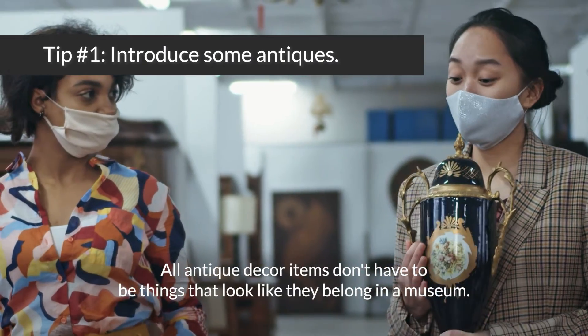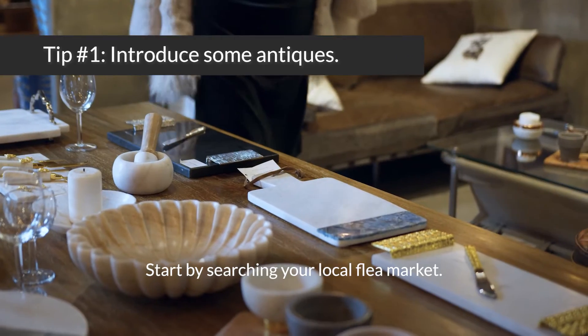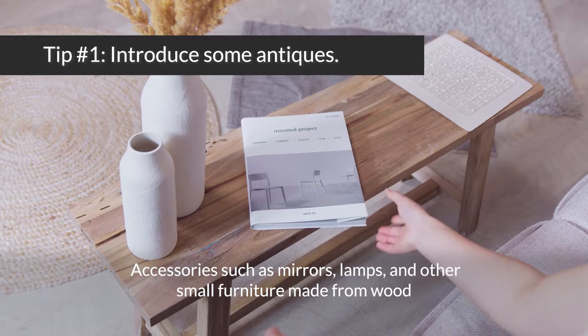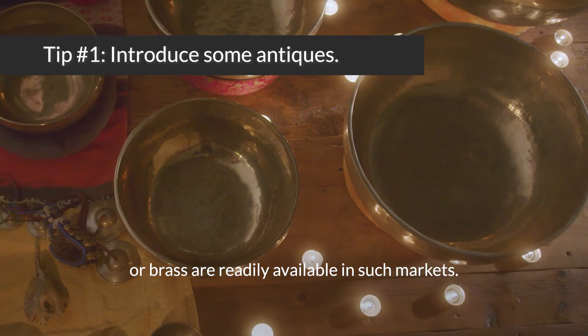All antique decor items don't have to be things that look like they belong in a museum. Start by searching your local flea market. Accessories such as mirrors, lamps, and other small furniture made from wood or brass are readily available in such markets.